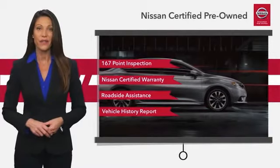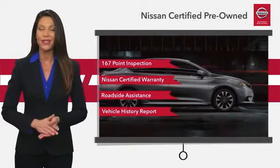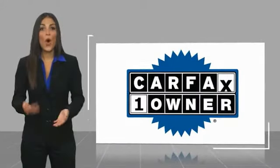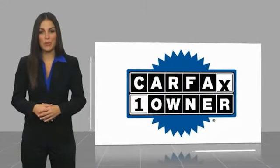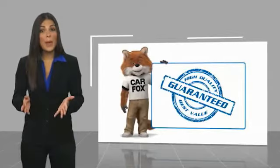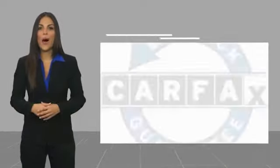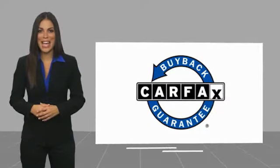See your Nissan dealer to find the certified pre-owned vehicle that's right for you. This is a one-owner vehicle with a Carfax vehicle history report. Be sure to find a complimentary copy of this report online or contact the dealership. This vehicle qualifies for the Carfax buyback guarantee.